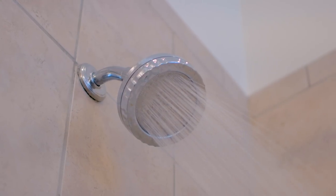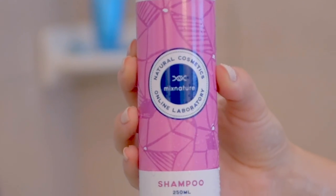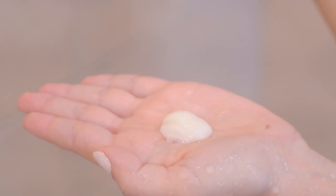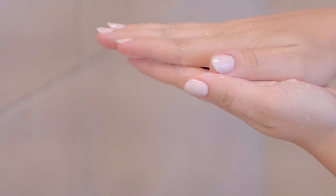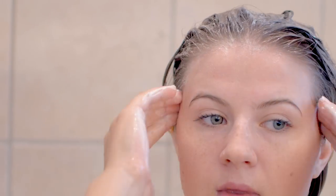First thing you do, obviously, you get undressed, jump into the shower, and start shampooing your hair. I use this shampoo and conditioner on an everyday basis, even though I wash my hair every two to three days. I just take a quarter-size amount — sometimes less, sometimes more, depending on my hair — and I make sure to massage it into my scalp throughout my hair for a couple of minutes, getting that blood flowing and circulated in my scalp to help my hair grow.